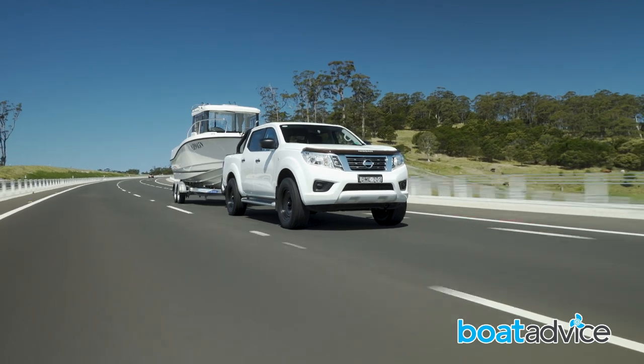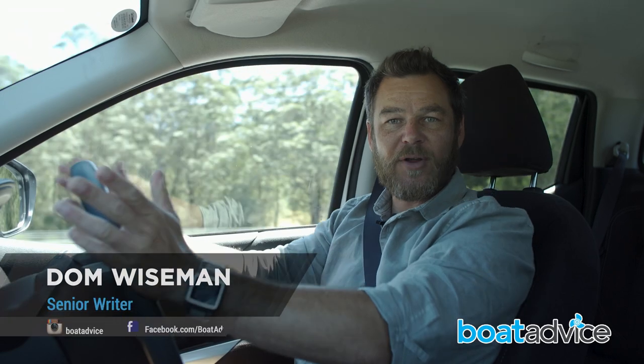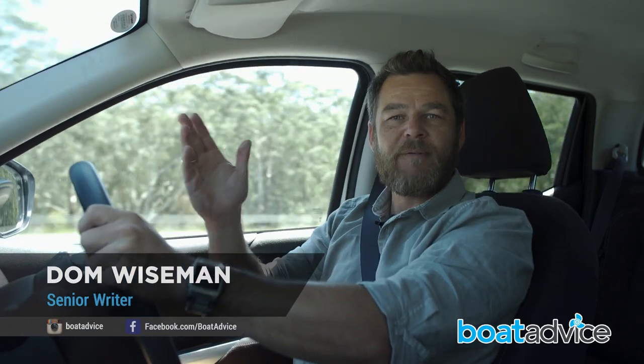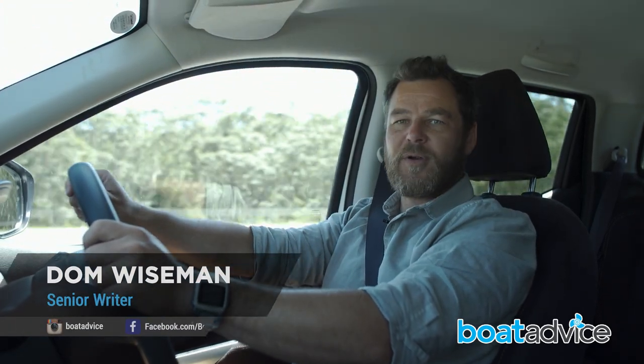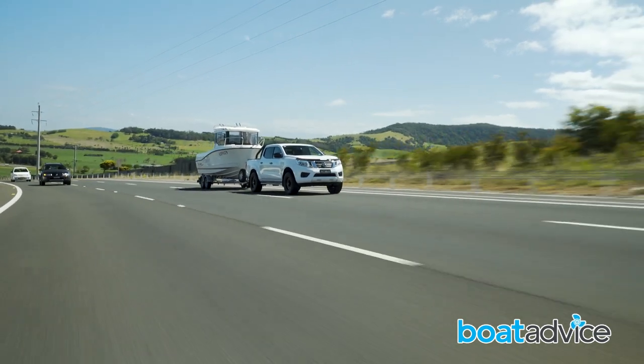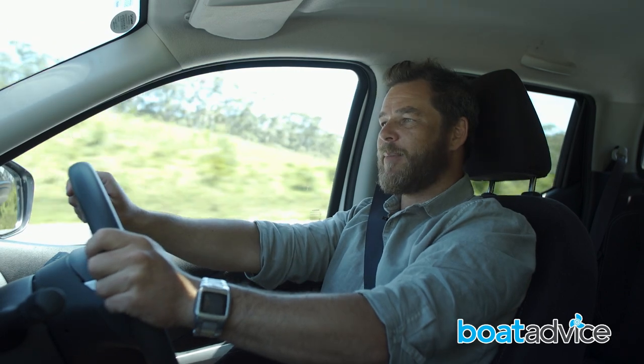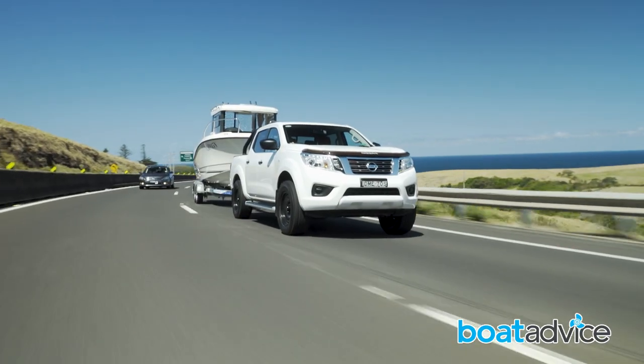The trailer boat segment is a hotly contested area of the market because they're versatile and you can tow them anywhere. They're also available in a variety of different layouts, but what if I told you one manufacturer has managed to put a fully enclosed pilothouse cabin on a five and a half metre platform? Don't believe me? Come and check this out.